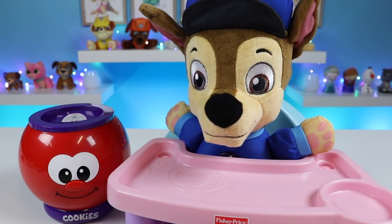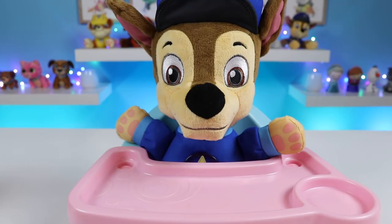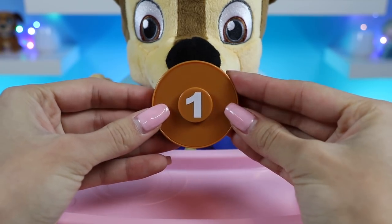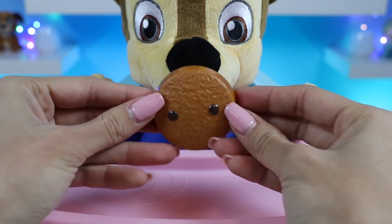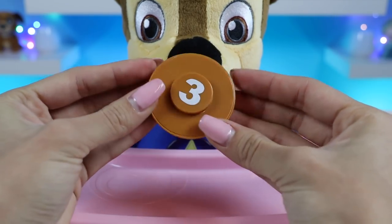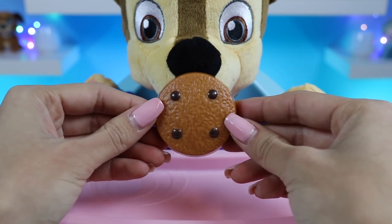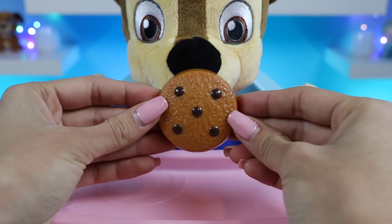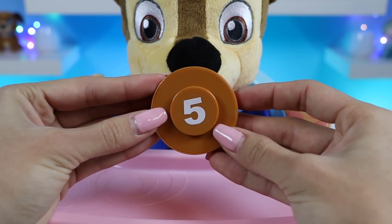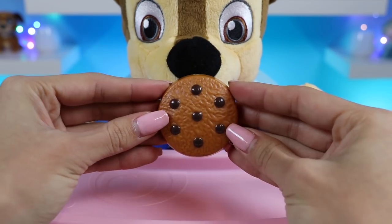Now let me show you each cookie! The number of chocolate chips on the cookie coordinates with the number on the back! This is one! Two! Three! Four! Five! Six! Seven!